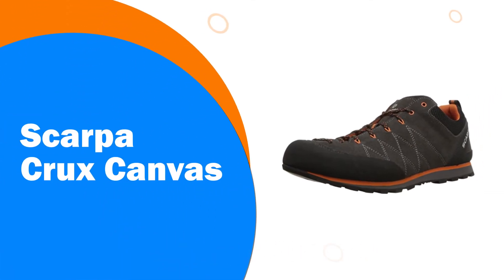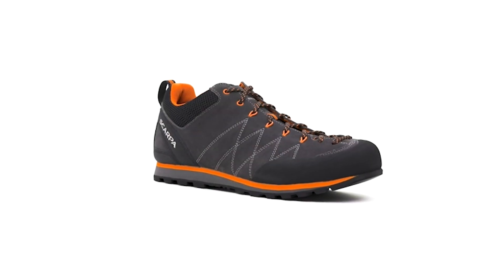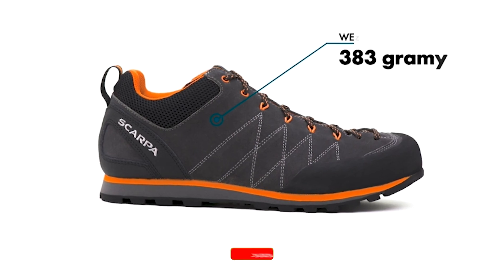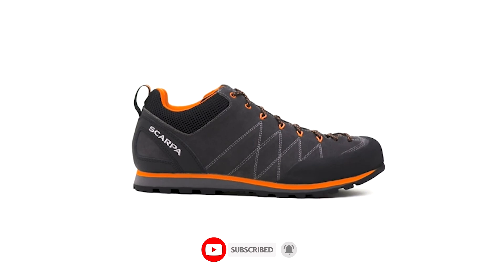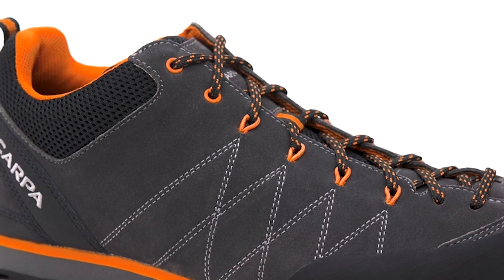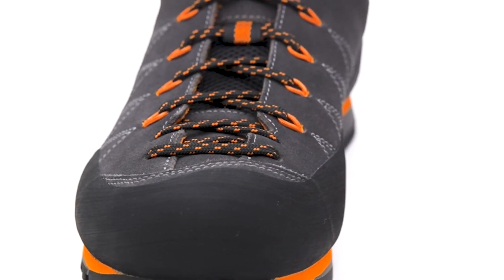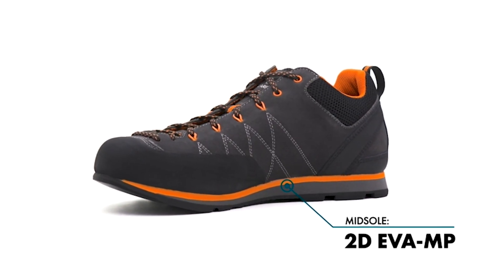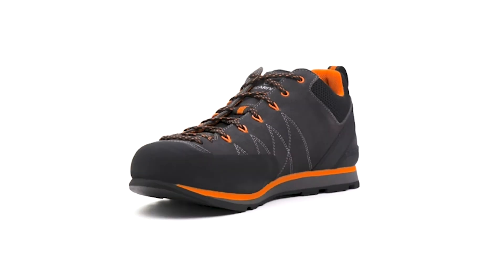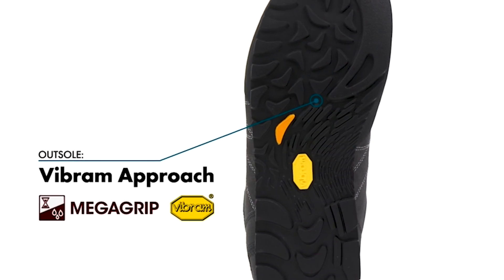Number 1: Scarpa Crux Canvas. Scarpa is an Italian, family-owned brand that has been producing a variety of outdoor and climbing gear for 80 years now. The men's Scarpa Crux Canvas shoes are some of the best for a combination of hiking and climbing. The built-to-stick Vibram sole aids the hiker on any of the more perilous, loose types of terrain that can be encountered on the trail. Scarpa's hemp upper material is eco-friendly and durable, making for a lightweight design that won't burden the hiker with unnecessary ounces. This unique material offers pretty good breathability for hotter climates while not sacrificing on durability.